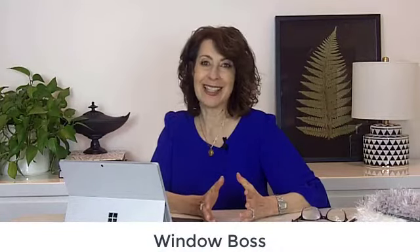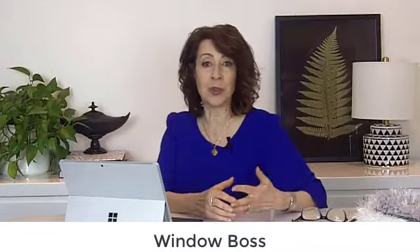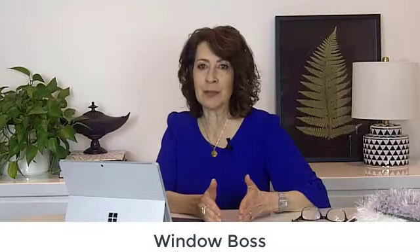And then, if you are struggling with window treatments, that's where you need Window Boss. Window Boss is all about how to select your perfect window treatments like a boss — whether you're doing off-the-rack or ready-made, whether you're doing semi-custom, or whether you're doing full custom. This is the course that you need so that you know how to plan and select the perfect treatments.